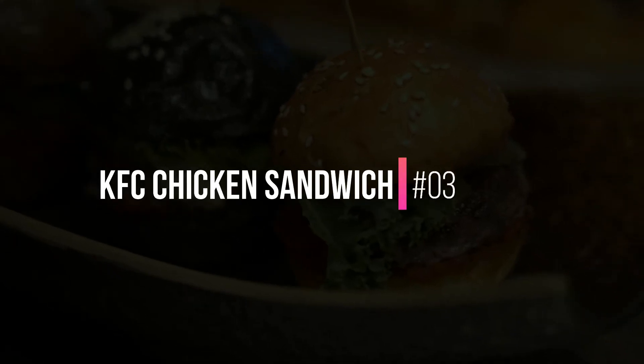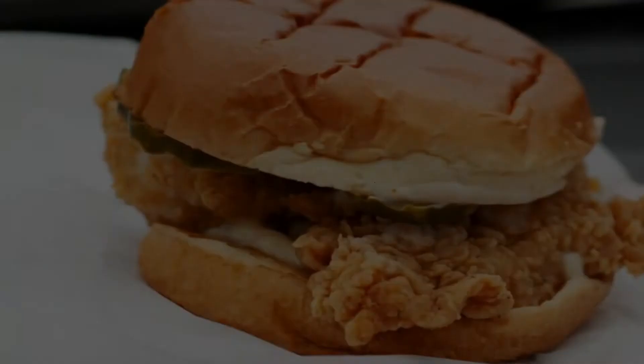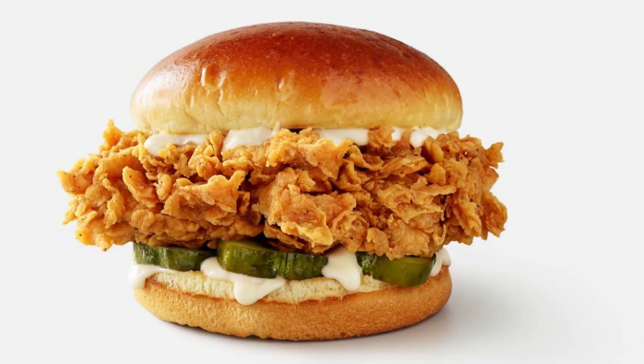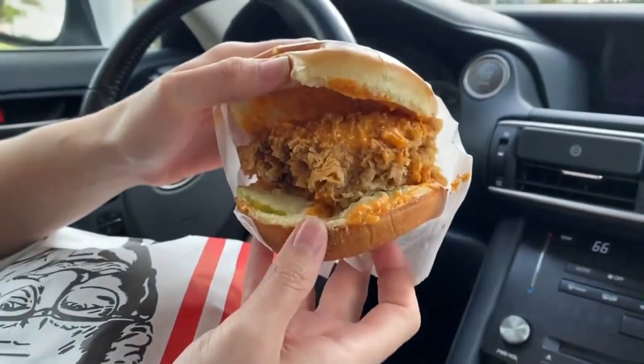3. KFC Chicken Sandwich. KFC stepped up its game with its updated chicken sandwich, which is both bigger and crispier than the previous disappointing option. It's clearly modeled after Popeyes with a brioche bun and thick-cut pickles, but it's done very well. They also offer a spicy version that gives the sandwich a kick.